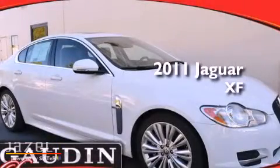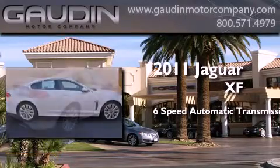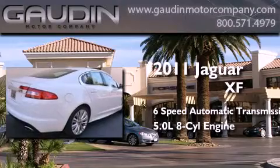This is a 2011 Jaguar XF. This four-door sedan has a six-speed automatic transmission and a 5.0-liter V8.